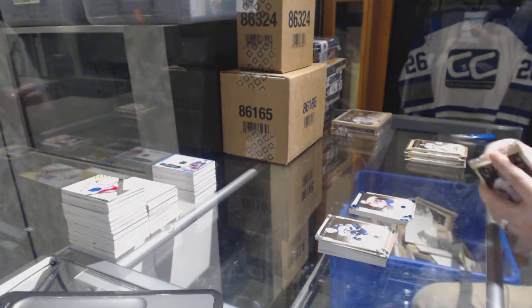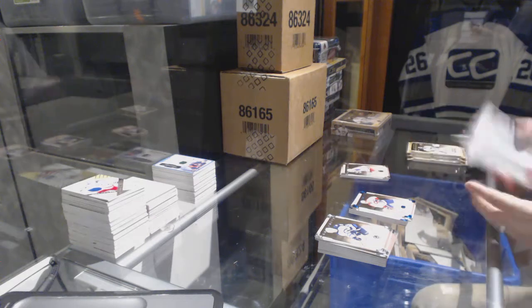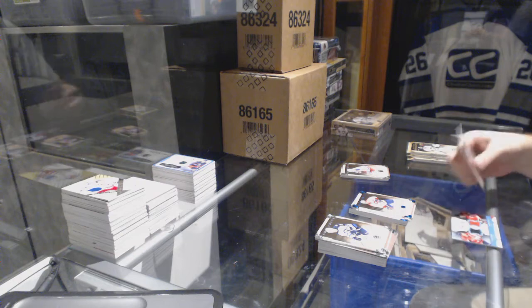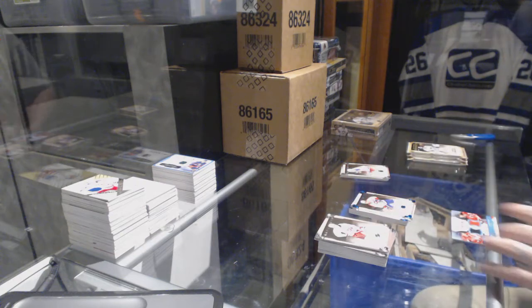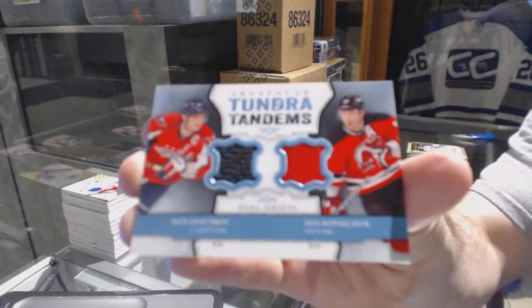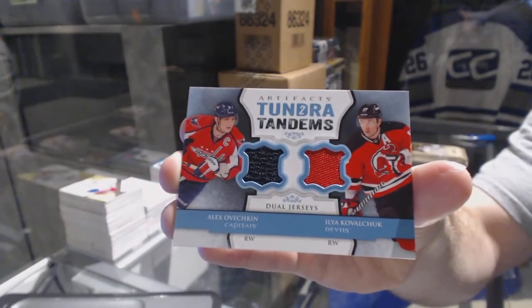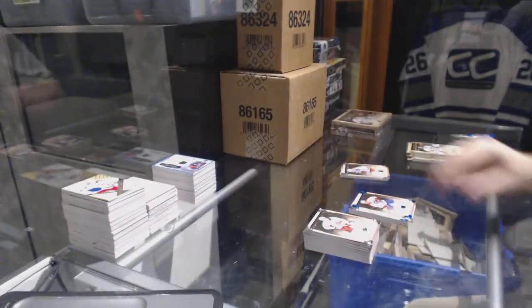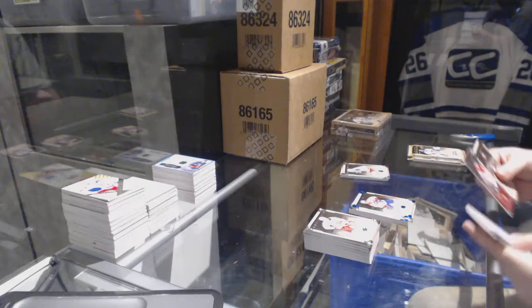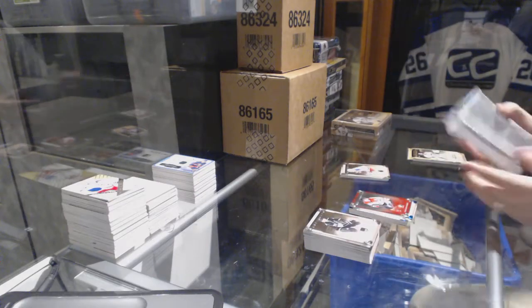We have another patch. For the Capitals and the Devils, a Tundra Tandem Duos of Kovalchuk and Ovechkin. Stefan Della Rovere number to 999 for the St. Louis Blues.